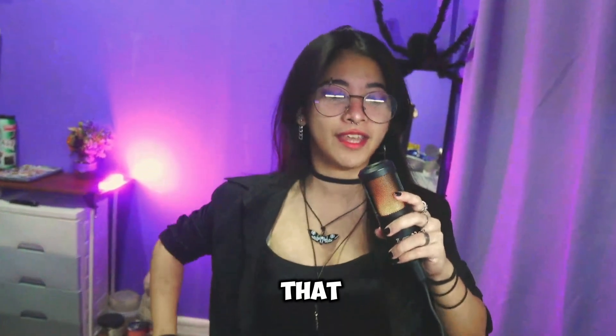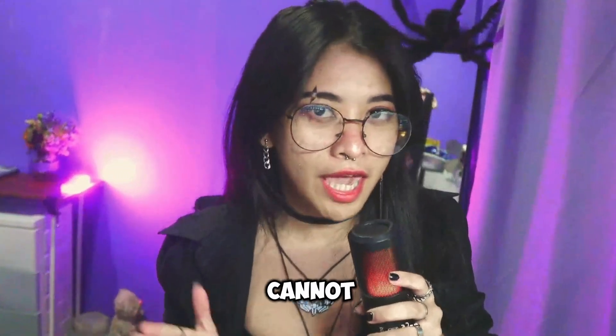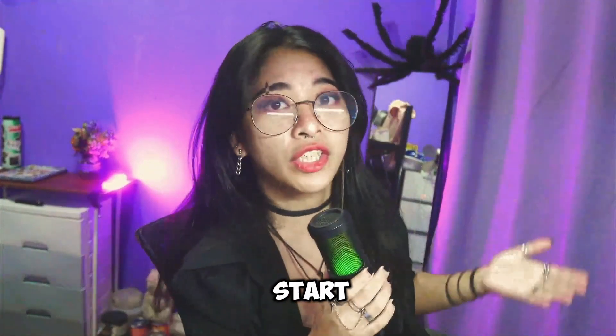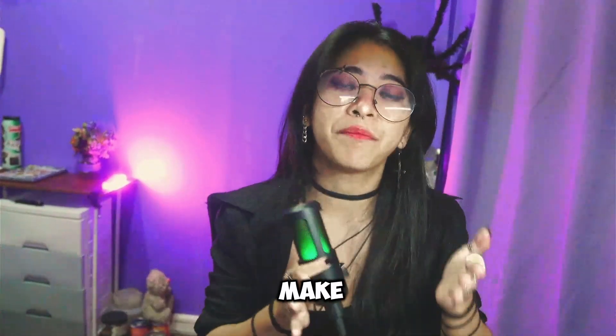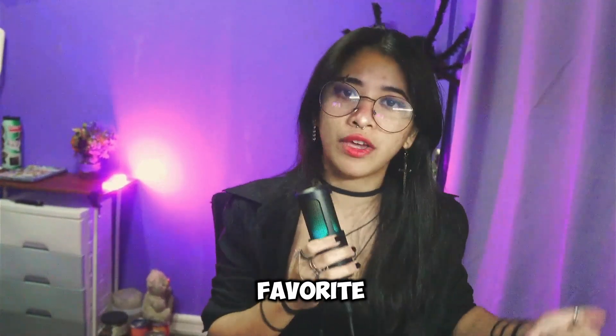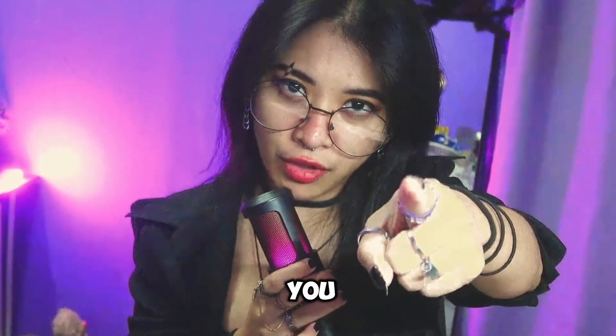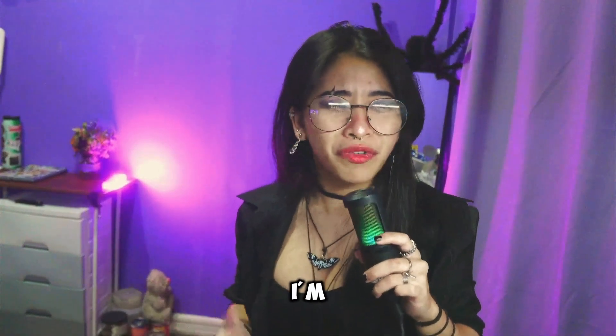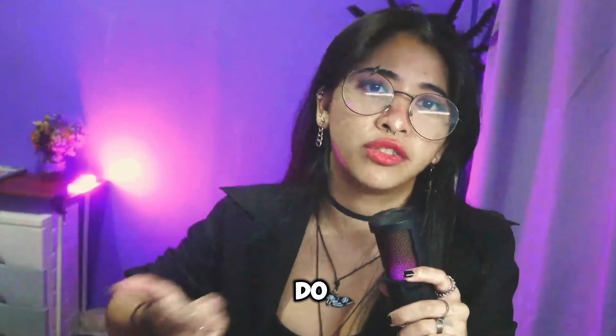Donations — something that a streamer literally cannot live without. If you're new to streaming and you want to start learning how to actually make money through playing your favorite video games, this video is for you. If you're just streaming for the vibes, for fun, it's your hobby — that's cool too, I'm not here to judge.